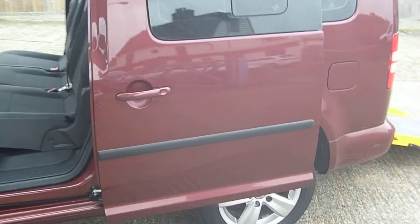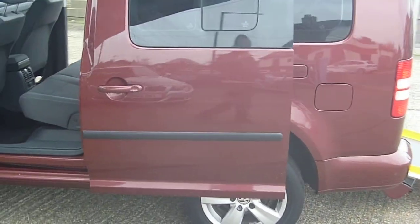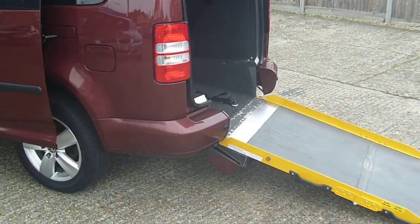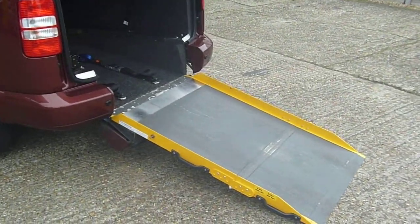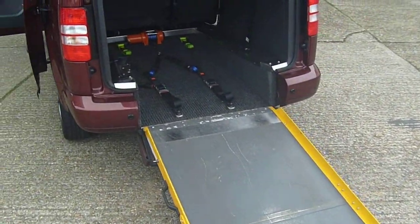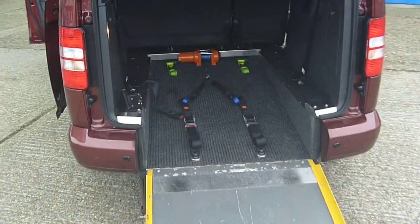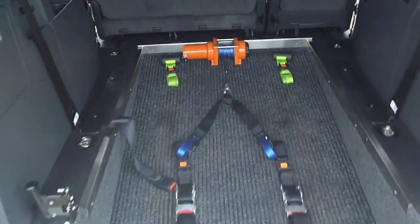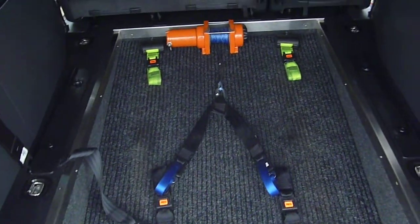The exterior paintwork is in great condition. As you'd expect, very well looked after, with a rear access ramp. The bi-folding ramp has the optional extra of an electric winch fitted. The 4 point securing is a must-have added extra with the winch.